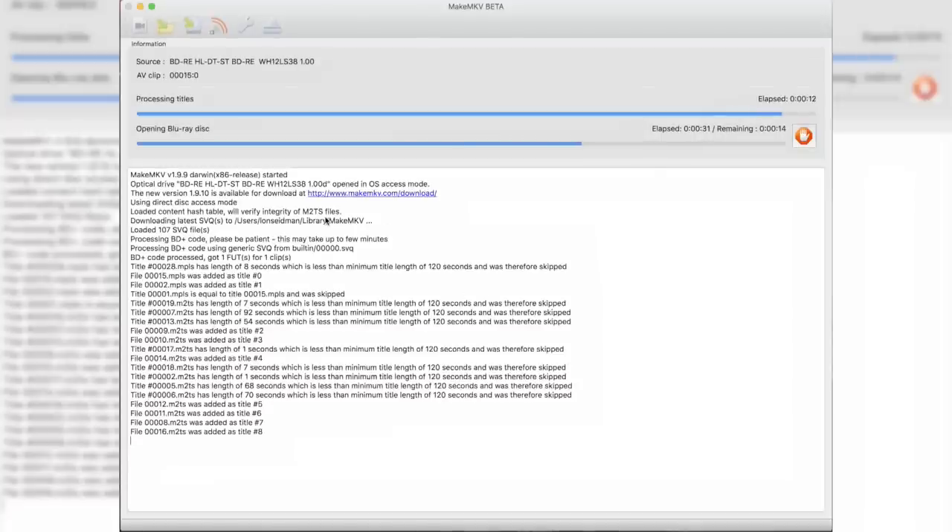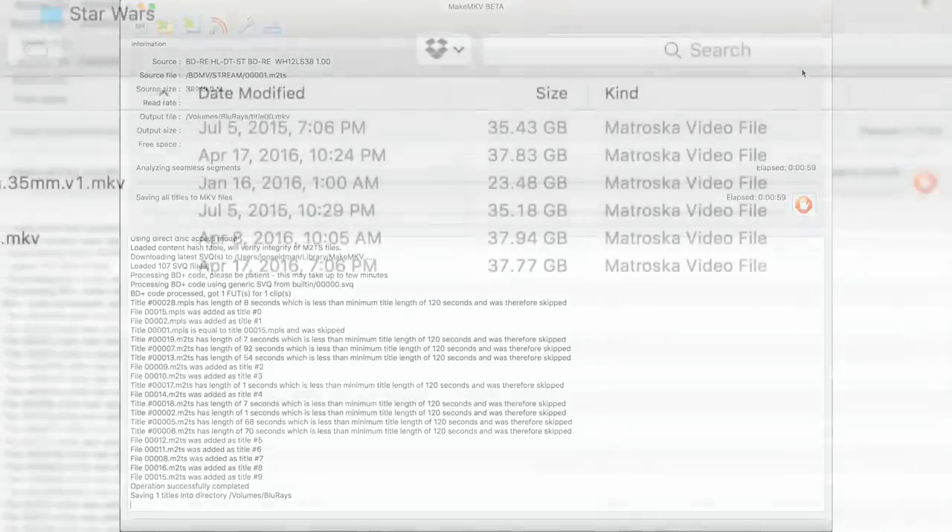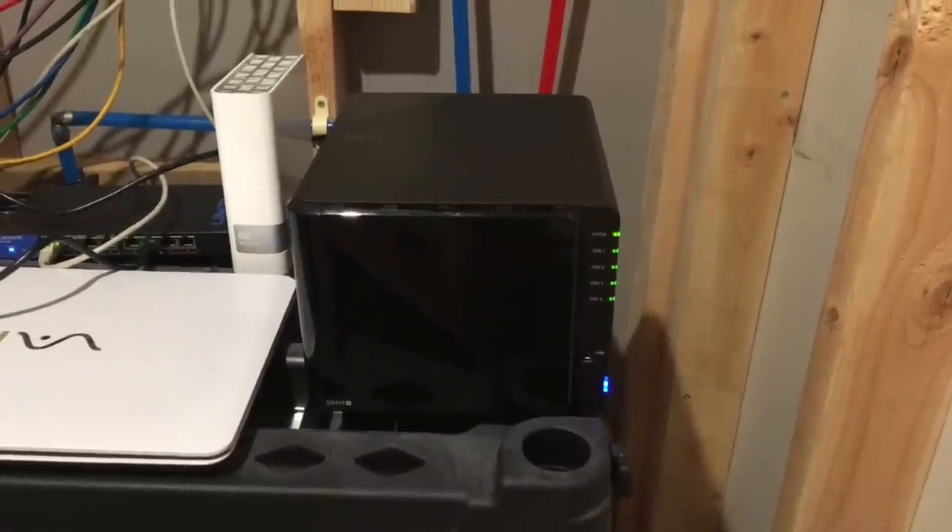All you have to do is put the disc in, boot up MakeMKV, and look for the largest file on the disc — that's typically your main movie file. Then select which audio formats you want to keep, what subtitles you want, hit the button, and about 15 to 20 minutes later you've got a big file on your hard drive. What I usually do is rip movies right into a network-attached storage device. In my data closet I have a Synology NAS, which is basically a little server with a bunch of hard drives. I'd recommend getting a NAS with a DLNA media server built in, which allows Kodi and other software to see it on the network. Once set up, you can load up Kodi, point it at that folder on the NAS, and start playing back your movies in full Blu-ray quality.